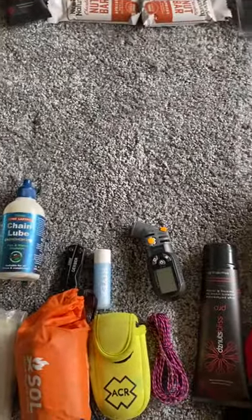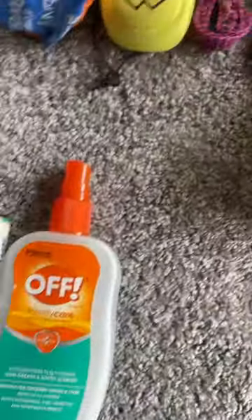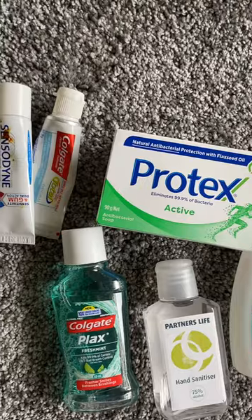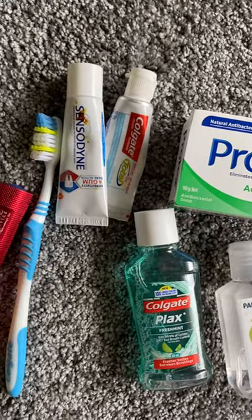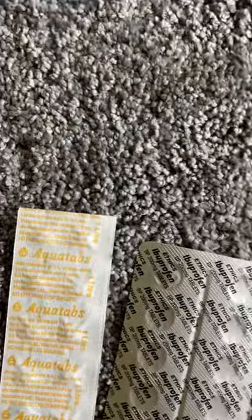Also in the hydration pack will be a small dry bag containing insect repellent, antibacterial soap, hand sanitizer, a toothpaste brush, mouthwash, a torch, antihistamines, anti-inflammatories, and Aquatab for water purifying.